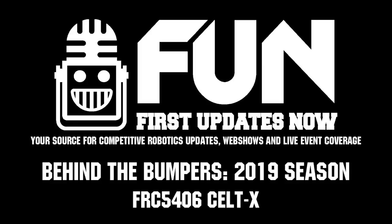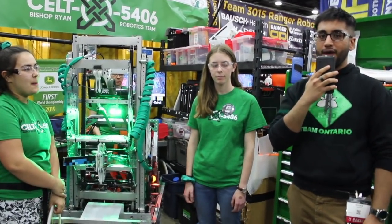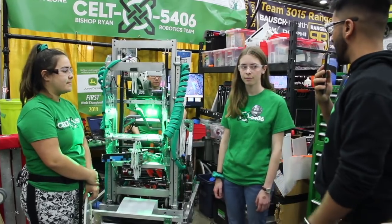Hey everyone, it's Ohib here with First Updates Now, and over here we have Celtex Team 5406. We're going to talk a little bit more about their robot here on Behind the Bumpers. They're ranked 22 on FRC Top 25 here at North Champs, so I'm going to have Maddie talk to me about their intake and a bit about their climb mechanism.